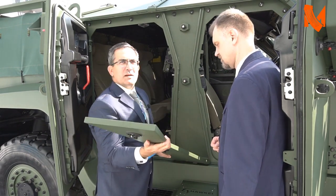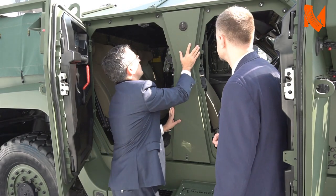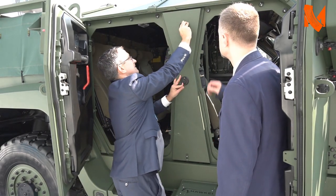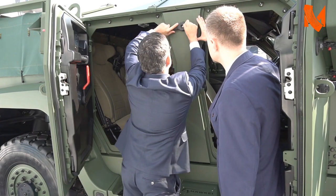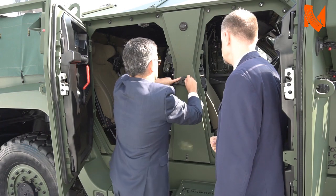That is a composite armor panel. It can be replaced with battle damage — so easy, a marketing guy can do it.